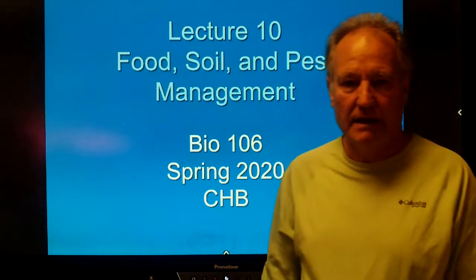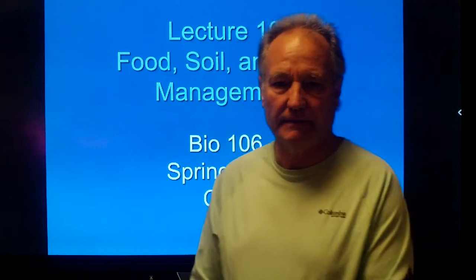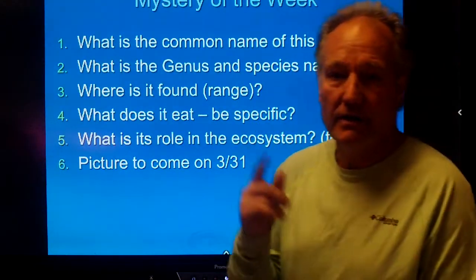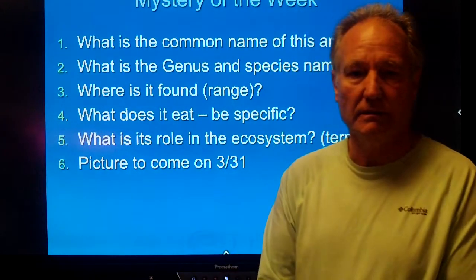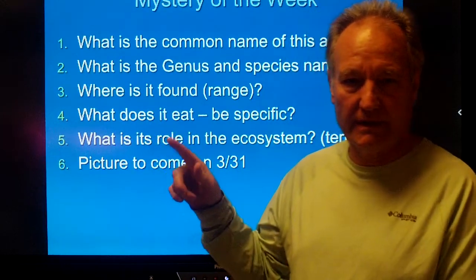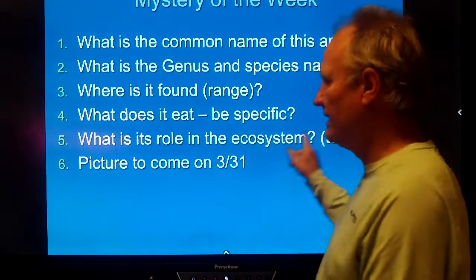Hello, this is Mr. Hammond-Beyer, and I'd like to talk briefly about food and food issues in lecture 10. There is a mystery of the week — I will send you a link to a PowerPoint that has all of the questions and some pictures on it. It's a bird; I'll ask you to identify it.